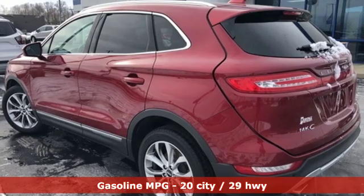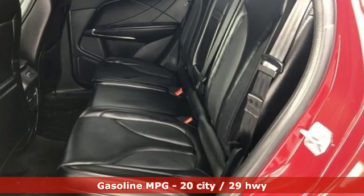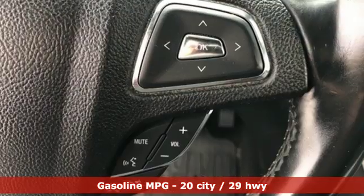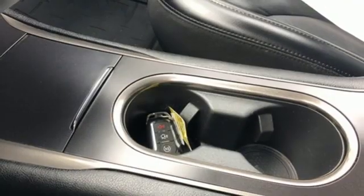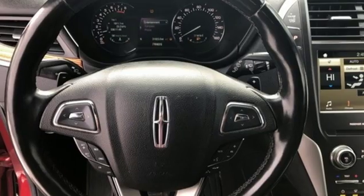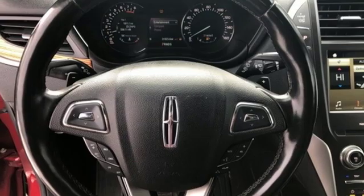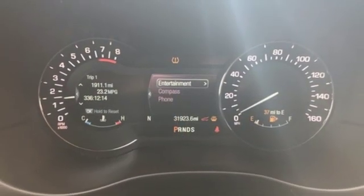Features include turbo inline four cylinder engine, gas pressurized shocks, streaming audio, doors and push button start proximity key, front heated leather bucket seats, rear parking sensors, external memory control, auto dimming mirrors, dual zone climate control, auto dimming rear view mirror, and power heated mirrors.